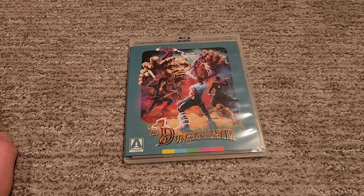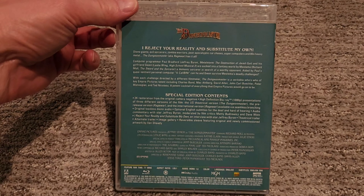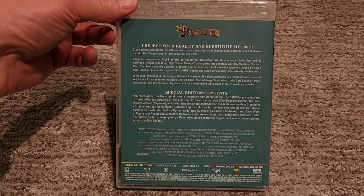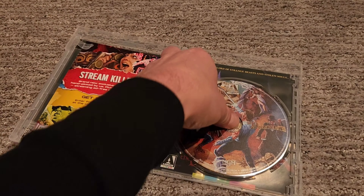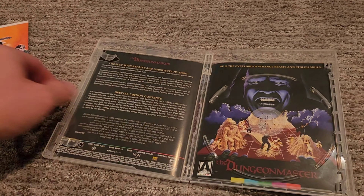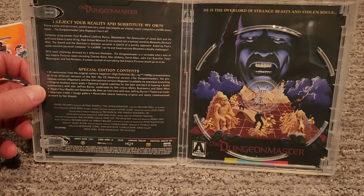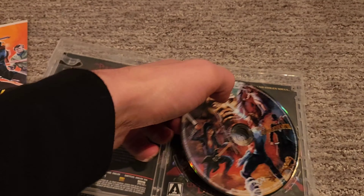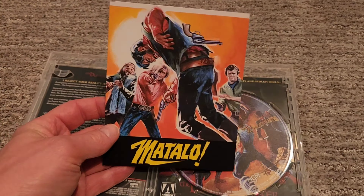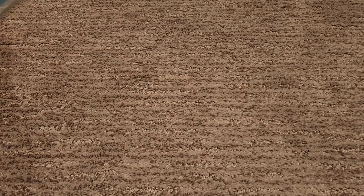Let's start with the first one here — we got Dungeon Master. These are all slim cases, as you can tell. So here's the back of Dungeon Master. Let's open it up. There's our disc. Looks like we have reverse art on the opposite side. As always, Arrow gives us the original artwork, which I always flip around. I love that Arrow does that, I love it when anybody does that. And we have a card in here for Matalo.